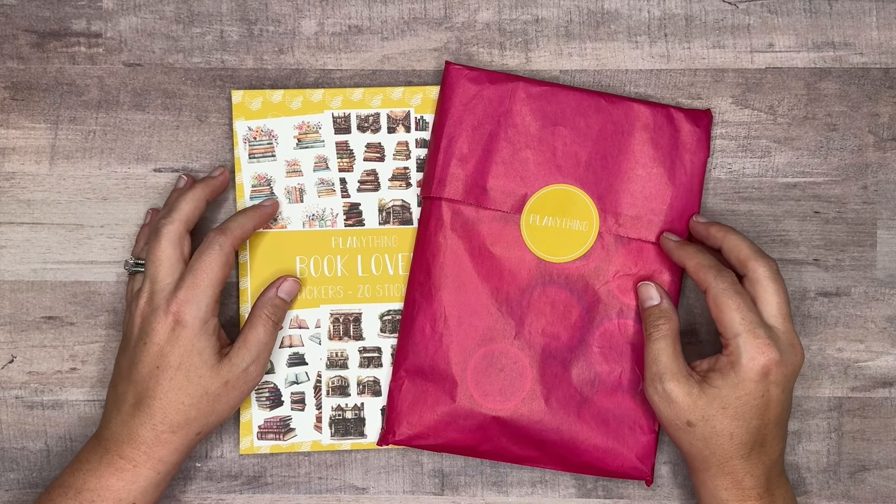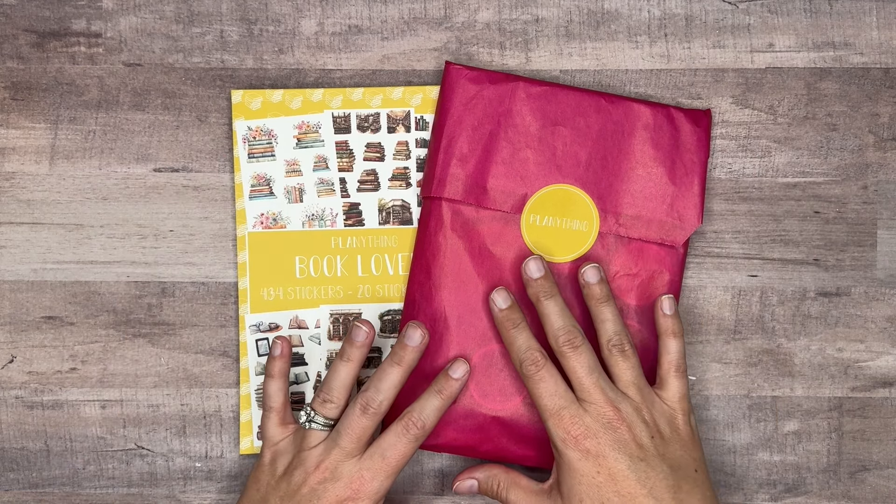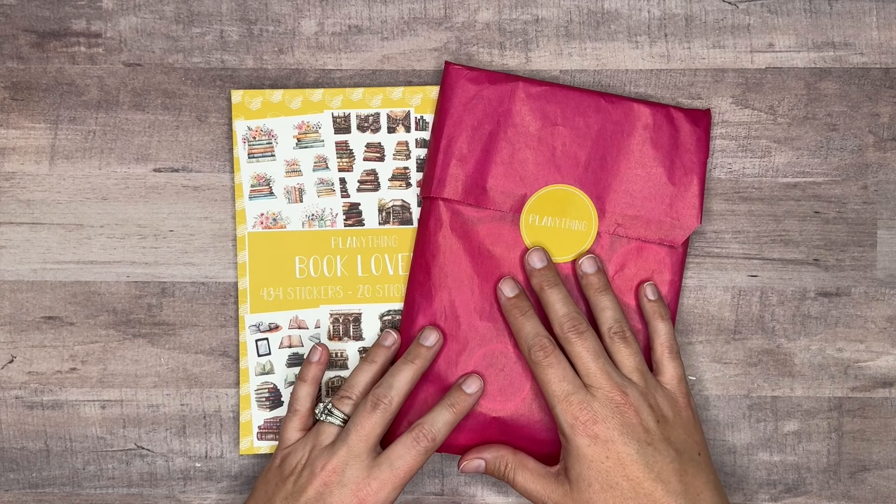Hi everyone and welcome back to my channel. In today's video we're going to be going through a new release coming soon from Plentything. We've got this pink package here that includes a new sticker book and some washi tape.